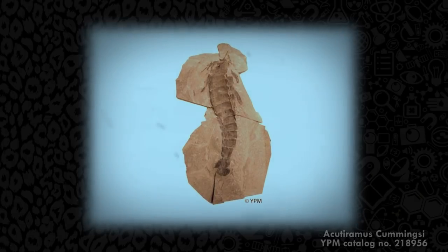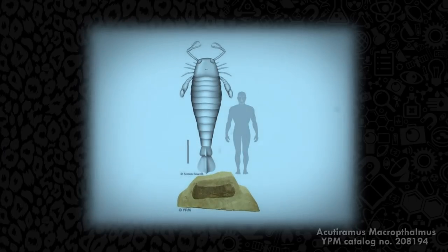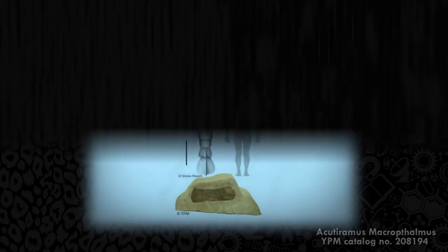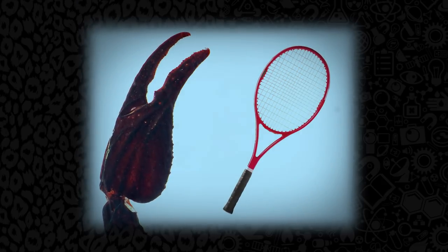Scorpions may have been one of the first animals to crawl out of the ancient seas and walk on land. They are extremely old evolutionarily — about 430 million years old. Recently, scientists have found the fossil of a giant marine scorpion, also known as a Eurypterid, that was 2 meters long. The Acutoramus Cummingsi had huge claws the size of tennis rackets.